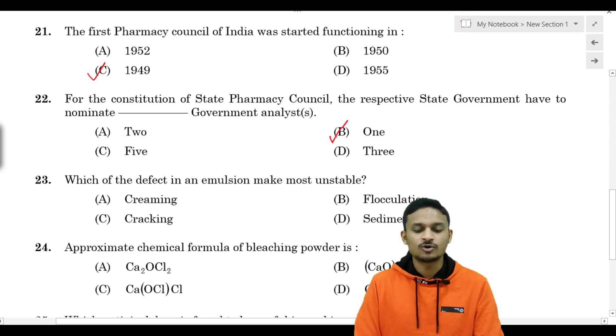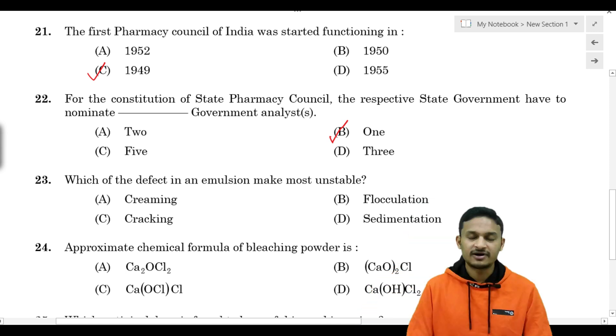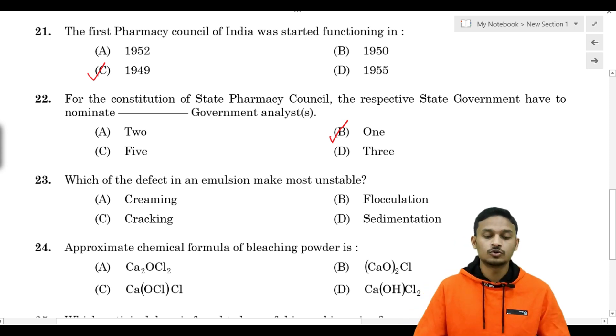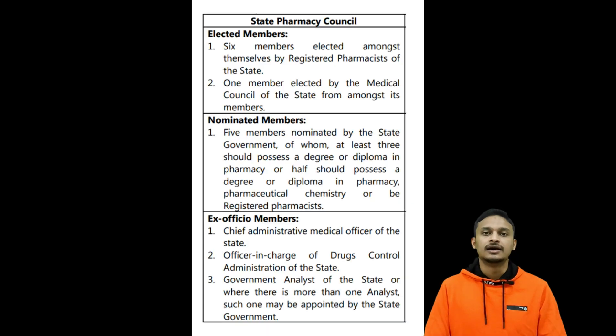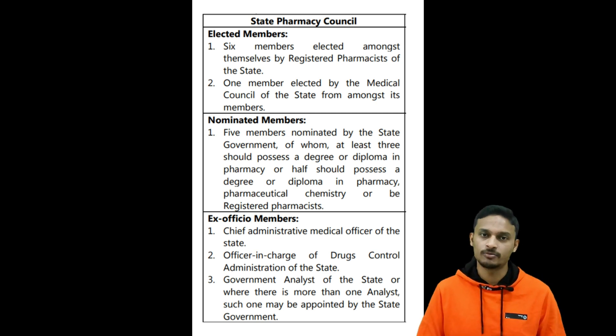The answer is Option B - 1. One government analyst is nominated to the State Pharmacy Council. There are three types of members in State Pharmacy Council: elected members, nominated members, and ex-officio members.